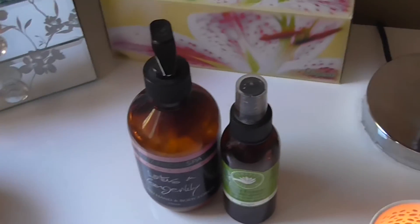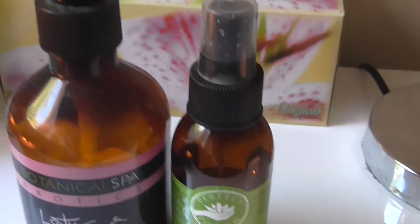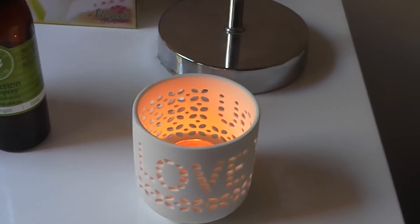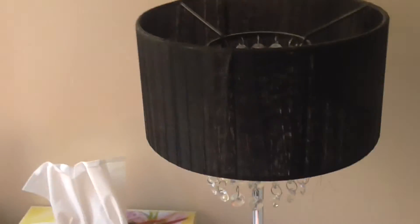I've got tissues, moisturizer — I like to moisturize my body when I get out of the shower before I go to bed. Here I've got a Perfect Potion room spray that smells so good, it smells like lemongrass. Over here is a little love candle that Amber got me, and my lamp with little crystals on it — I'm pretty sure I got that from Target.